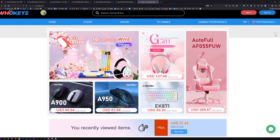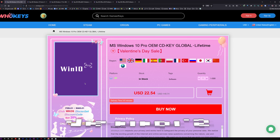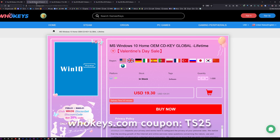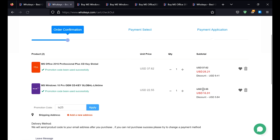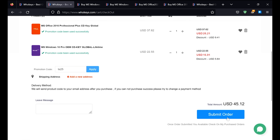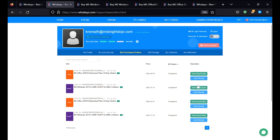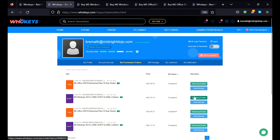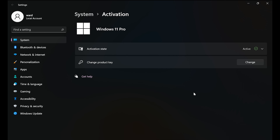Thanks to WhoKeys for sponsoring this video. You can get 25% off Windows and Office with coupon code TS25. They've got Windows 10 Pro, Home, Windows 11, Office 2021, 2019, and 2016 which still works very well. Put in coupon code TS25, click apply, and watch those prices come down. Once you're finished, click on your user account, go to your user center, click on my purchase orders, view keys and codes, copy and paste your key, hit Start, type activate, click on activation settings, paste it in, click next, and you will be activated.